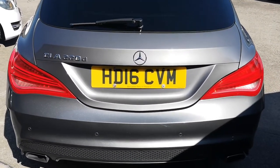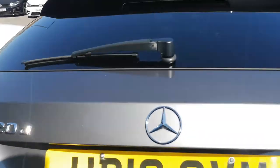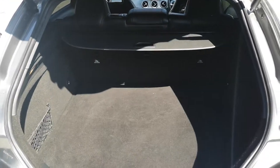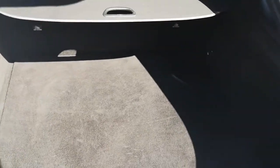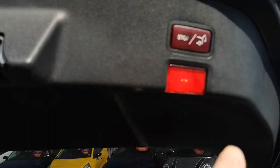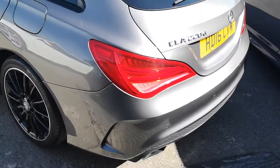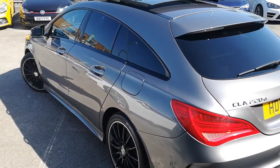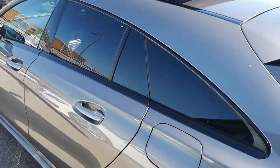The boot can be operated from the key — and there you go, a very surprisingly large boot. A lot of people expect estates to have big boots, but this is quite a lot bigger than what you would expect given the body shape — large enough for pushchairs, golf clubs, anything of that nature. Amongst your tyre slime you've also got second storage as well. To close it, simply click the button and that will bring it down.